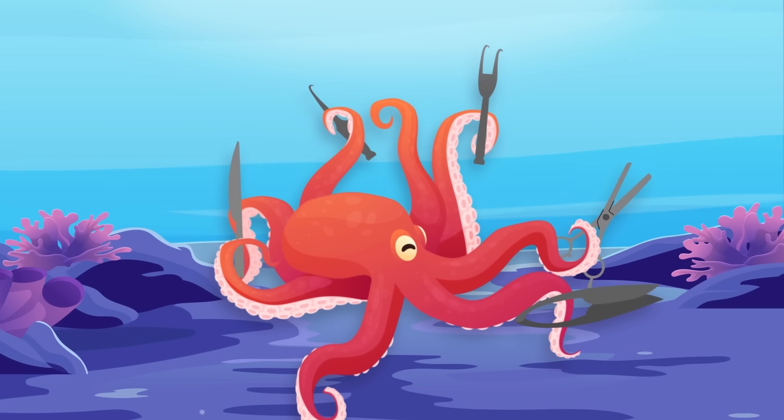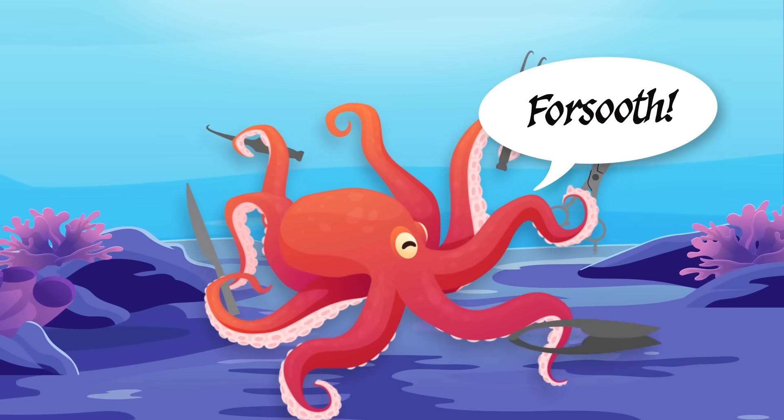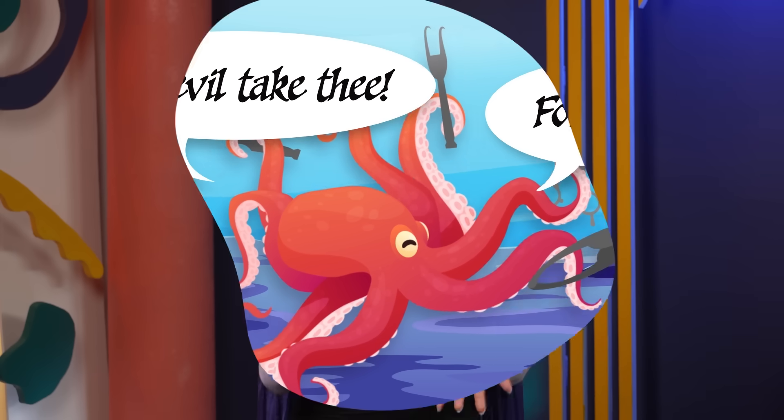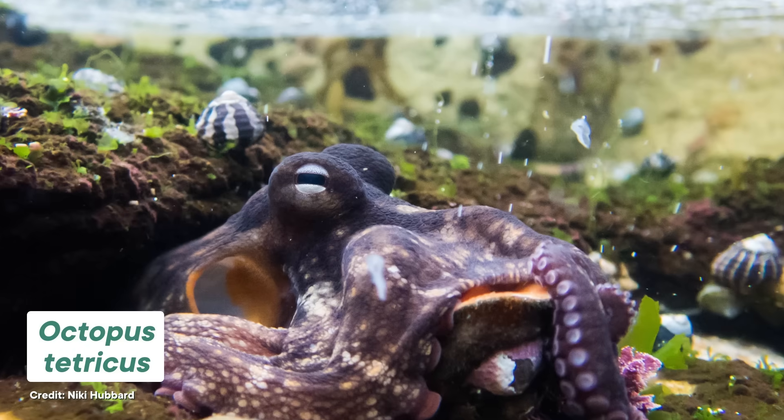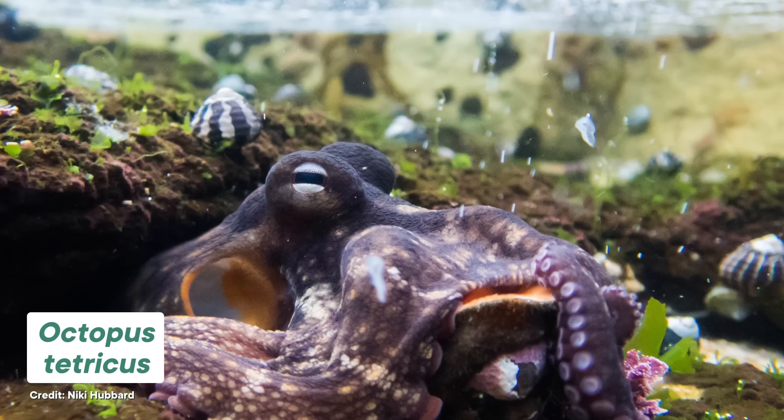As much as we'd love to animate an octopus gripping medieval tools with their many tentacles and shouting "forsooth" and "the devil take thee," the real animals behind these not-actually-cities look like this. This is Octopus Tetricus, also known as the gloomy octopus, because its large, sad eyes give it sort of an emo vibe.